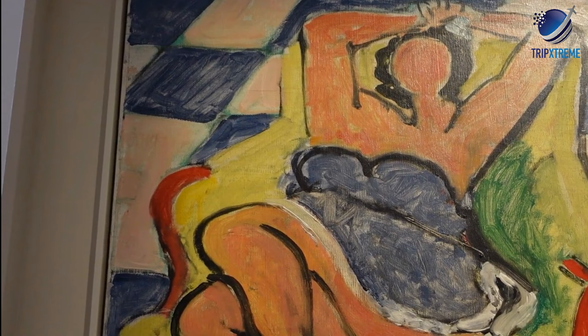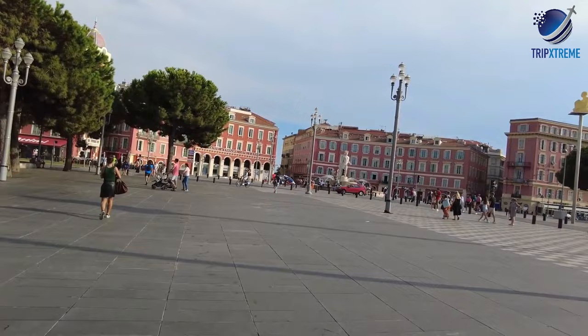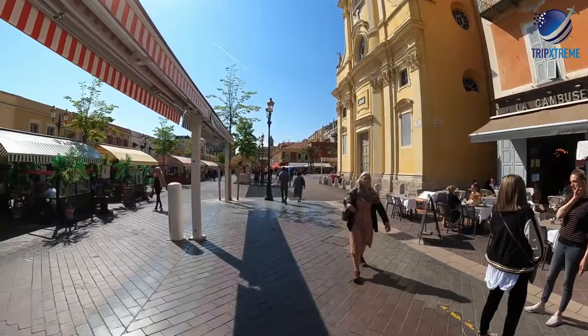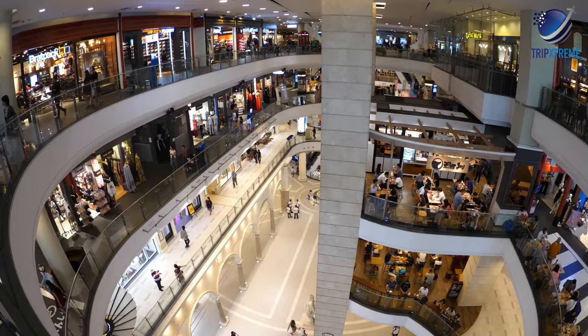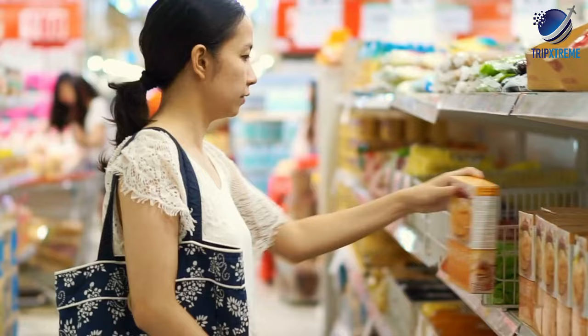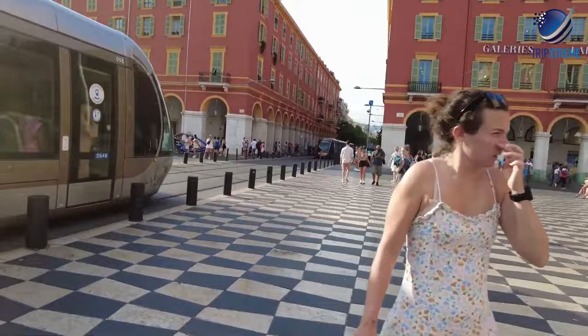At number 9: Jean Médecin Avenue. Shop and dine from dawn till dusk in the center of Nice. Stretching between the Place Masséna, just north of the old town, and Nice train station, Jean Médecin Avenue is the liveliest shopping street in the center of Nice. It's almost 900 meters long and features wide walkways and all types of shopping venues, from small boutiques to shopping malls to department stores to supermarkets. The selection includes brand names such as H&M, Marks & Spencer and Zara, to name a few. You'll also find many dining options here. Make sure you watch out for the tram when crossing the avenue.